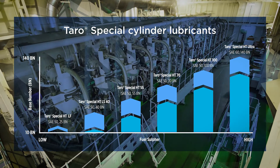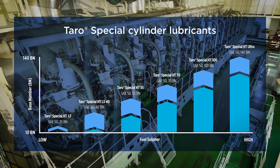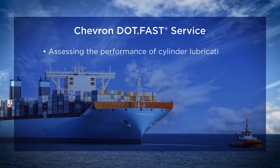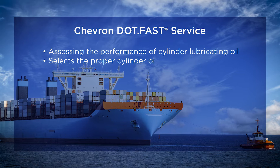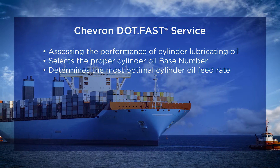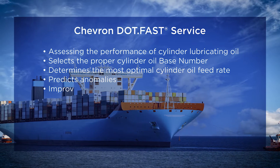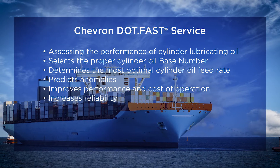Chevron Marine Lubricants offers a complete range of cylinder oils of various alkalinity ranging from 25 up to 140 BN. Chevron developed the DOTFAST service for assessing the performance of cylinder lubricating oil through testing cylinder drip oil samples. It is an accurate tool to select the proper cylinder oil base number and determine the most optimal and economical cylinder oil feed rate for each engine's running conditions. Cylinder drip oil analysis predicts anomalies, improves performance and cost of operation, and above all increases reliability and safety.